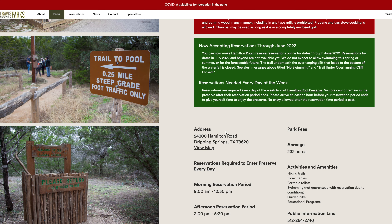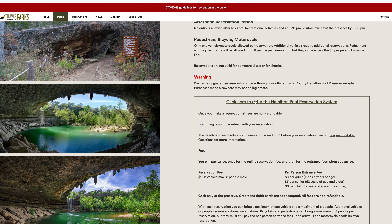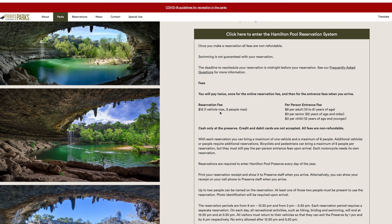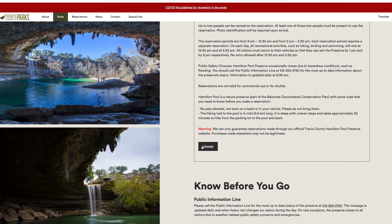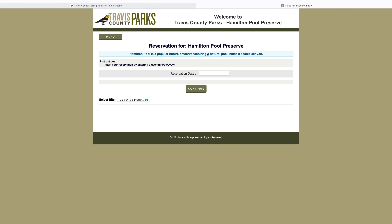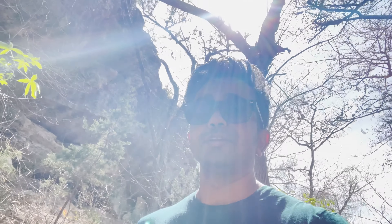The reservation system at Hamilton Pool has two time slots every day: one is from 9:30 to 12:30 and the other is 2 PM to 5:30 PM. It's $12 to book online — you have to make the reservation online. Then you need $8 per person in cash when entering the Hamilton Pool Reserve. So it's about $19 total per person, but if you're a group, it's still $8 per person in cash plus the $12 online reservation fee. That's the fee structure for entering Hamilton Pool.